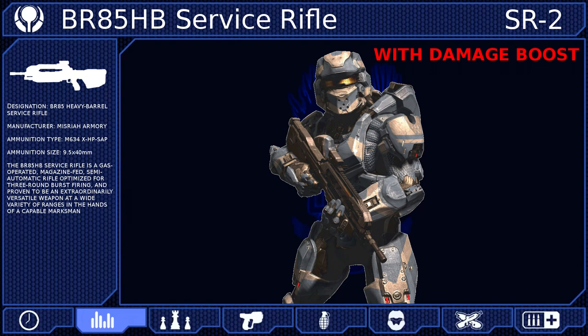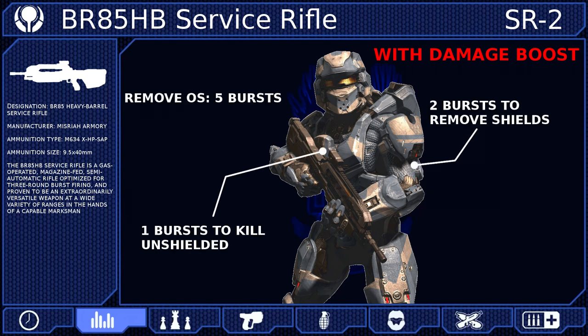When coupled with a damage boost, this weapon becomes devastatingly powerful. It can remove an opponent's shields with only 2 shots and kill them with 1 more to the body. But if your 2nd shot is a headshot, it will break their shields and kill them in the same burst. So if you get a damage boost, aim for the head.